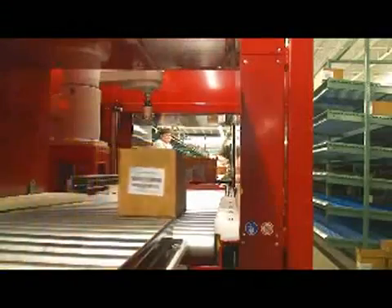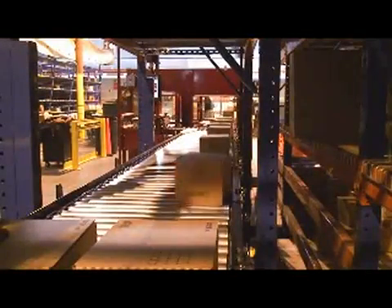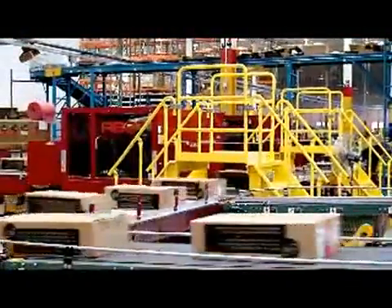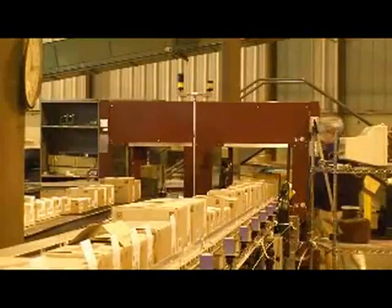Abot machines improve the efficiency of distribution and logistics operations. Abot improves throughput, reduces labor, and the injuries associated with manually opening cases for order picking, repackaging, and stocking.